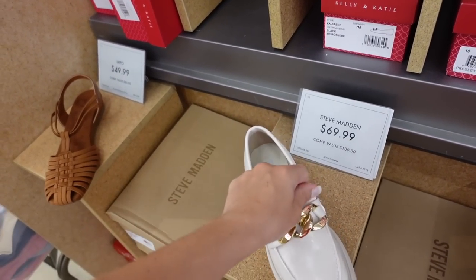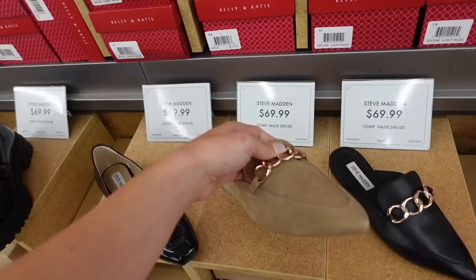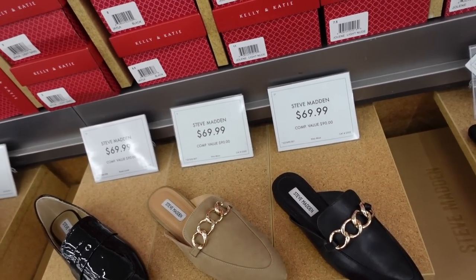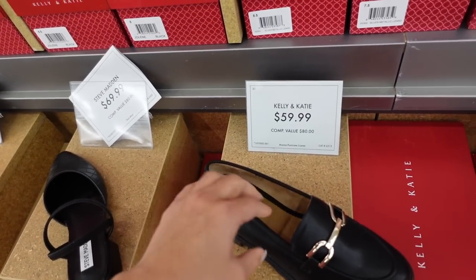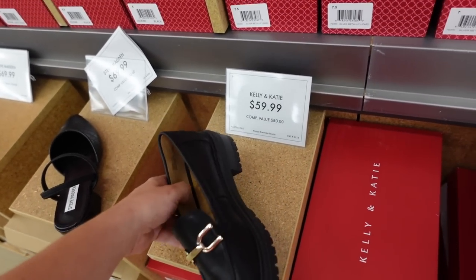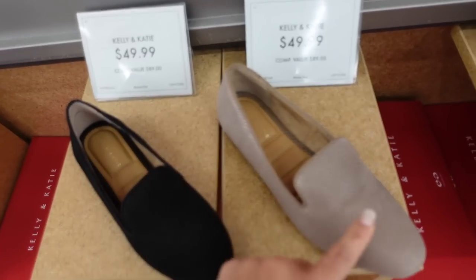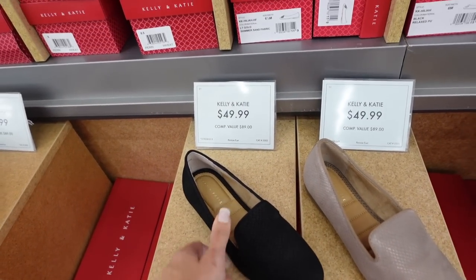Steve Madden loafer — rounded toe, little buckle detail, rubber bottom, $69.99 in bone and black. Also seeing a new mule — really nice and lightweight, chain detailing, pointed toe in taupe and matte black suede, $69.99. Kelly and Kate has a new loafer with a little flatform, cushioning, buckle detail in faux brown suede and matte black, $59.99. A little cutout loafer with foam bottom, rounded toe in croc or snakeskin look in bronze and black, $49.99.